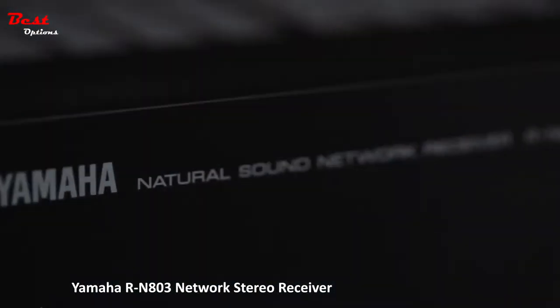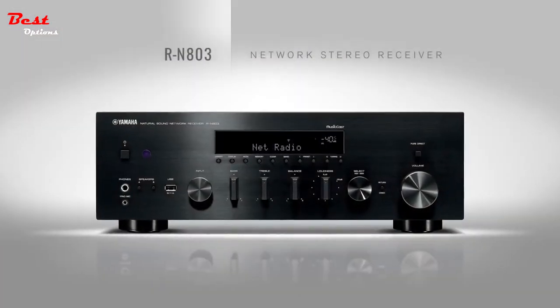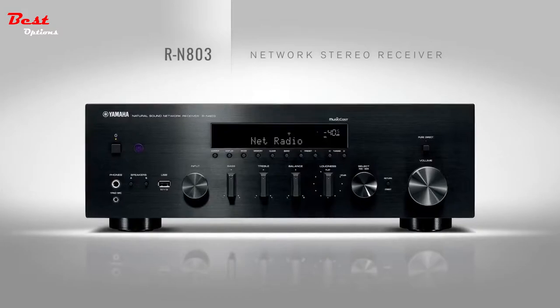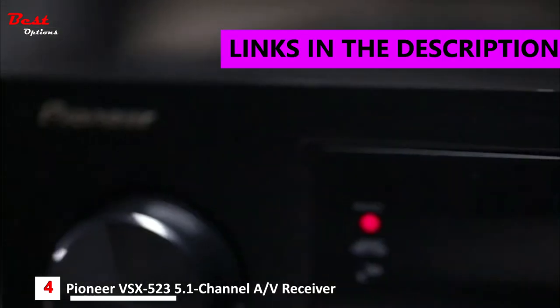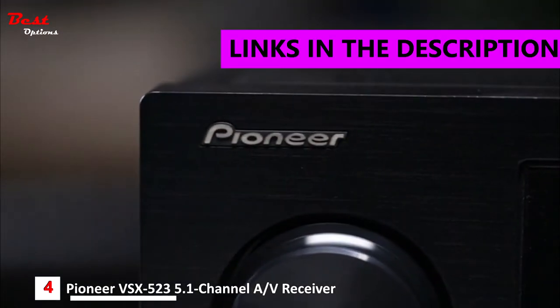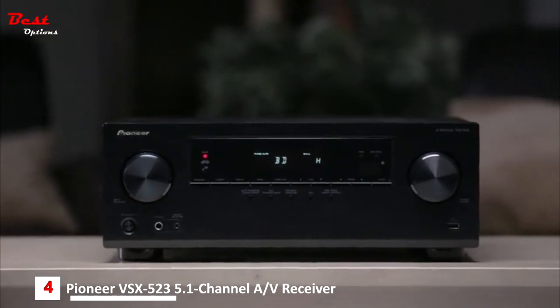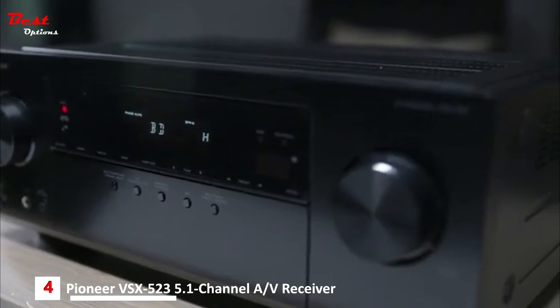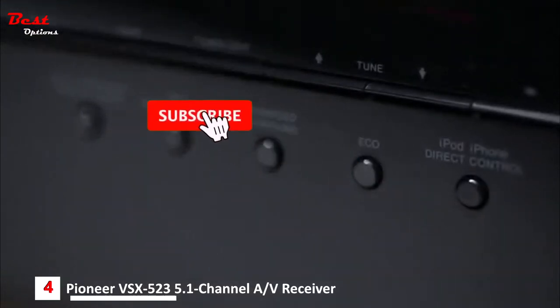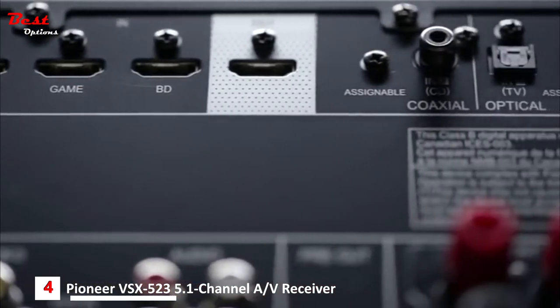The VSX-523 is the entry point into Pioneer's extensive home theater receiver lineup. Power, performance, and advanced connectivity make it a tremendous value for someone not only looking to add surround sound in their home, but who also wants more flexibility and power for integrating other devices like smartphones and gaming systems.